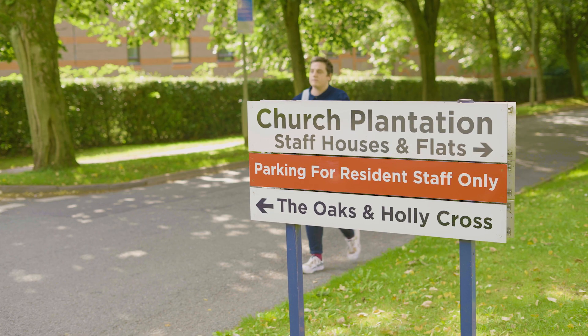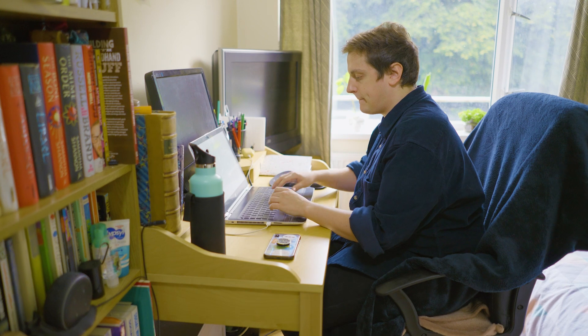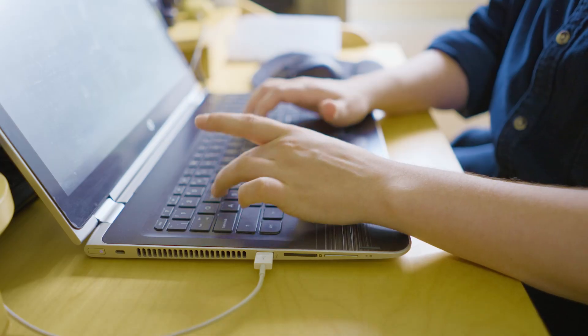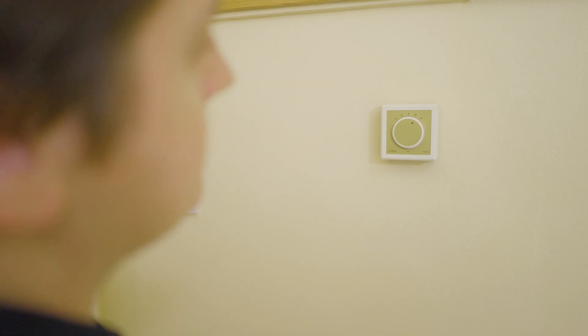From a resident's perspective it involved very little for me, because this project made use of the existing infrastructure that Keele already has. I had to make myself available for boiler appointments and checks, but other than that it had no impact on any of the appliances that I have or my heating. I just got on with what I was normally doing and it happened.